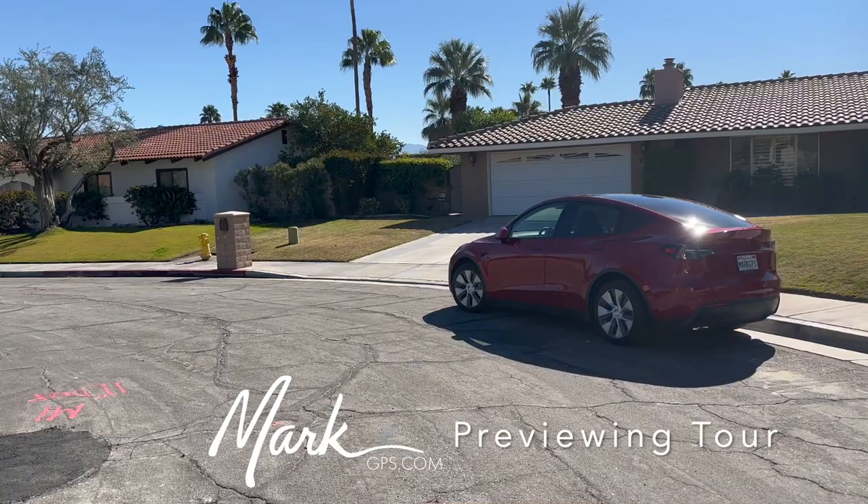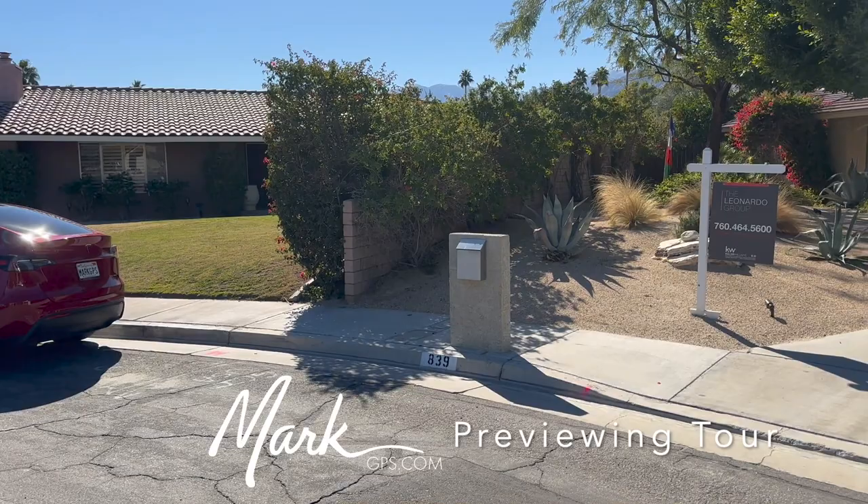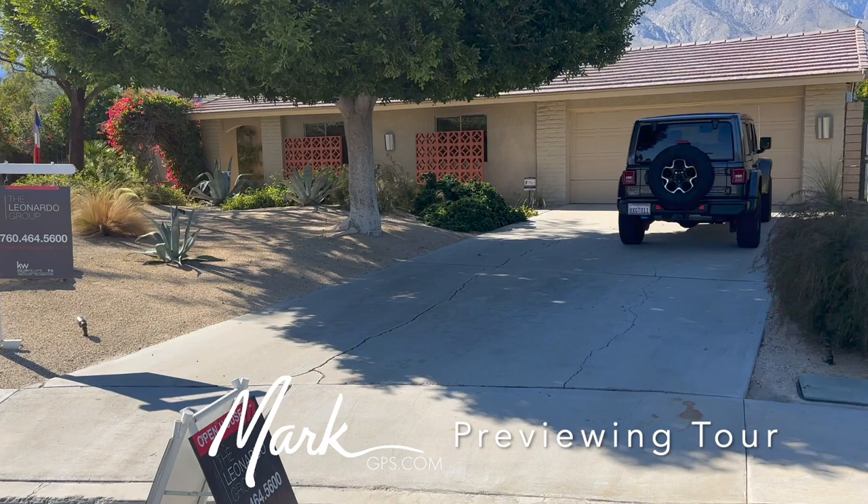I did notice today coming over here there must be something going on at the Air Flight Museum. There are some great old beautiful planes flying around, which I always find really interesting. Anyhow, we're gonna go ahead and take a look at this.